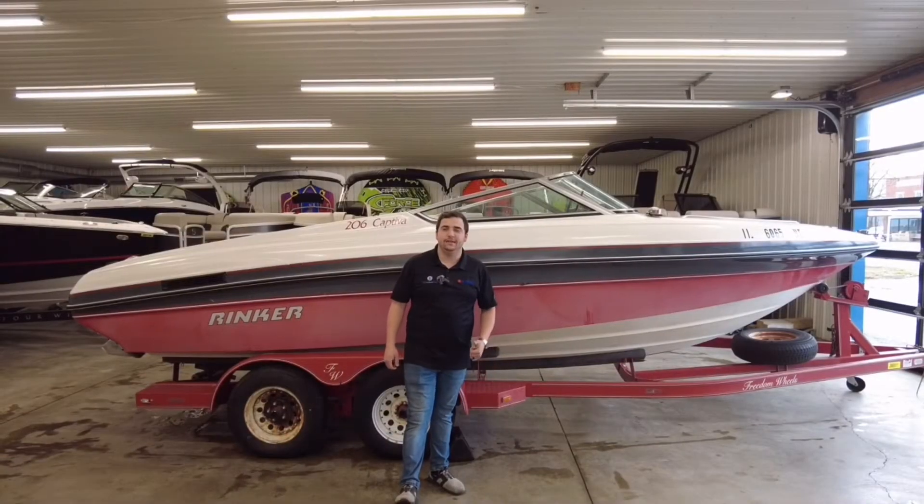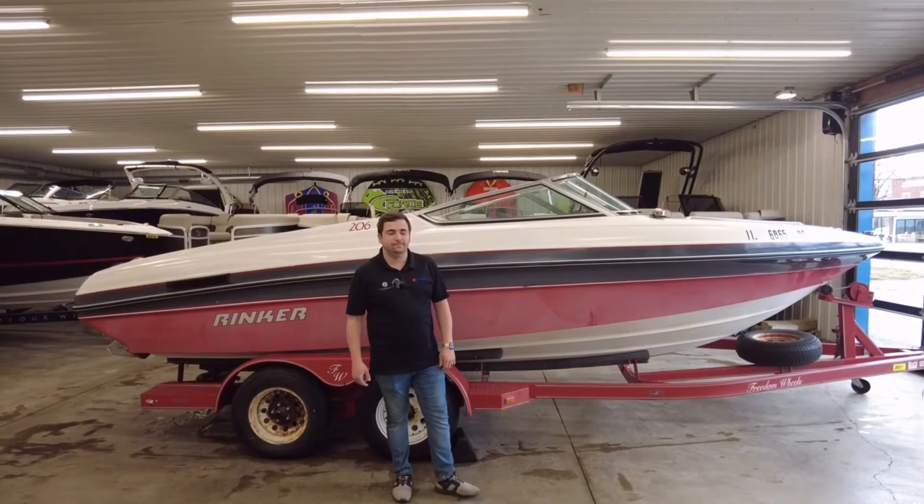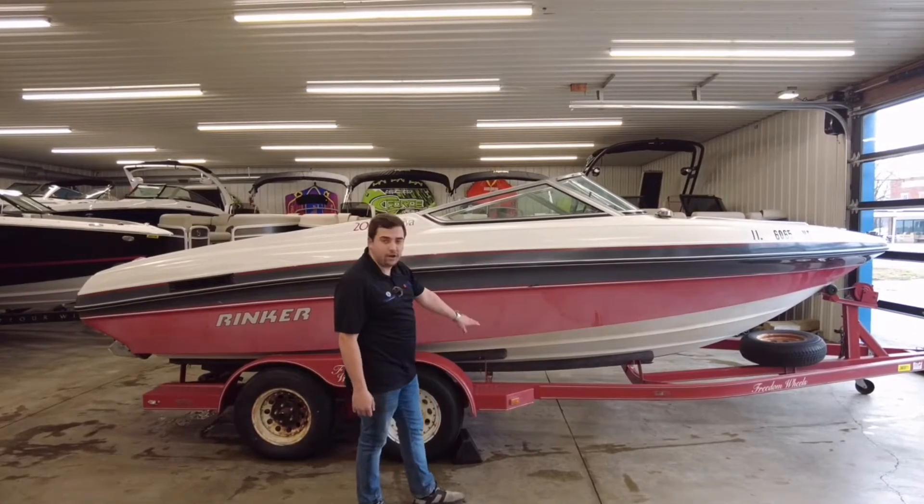This is Peter Crouch Marine. Today I'm going to show you the 1990 Rinker 206 Captiva. This boat comes with a red, charcoal, and white hull.